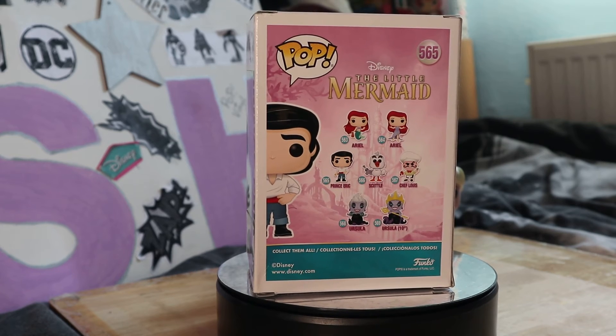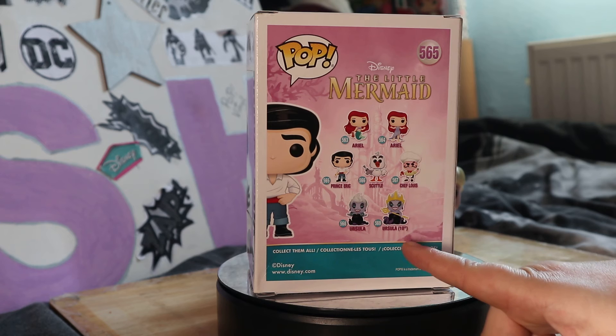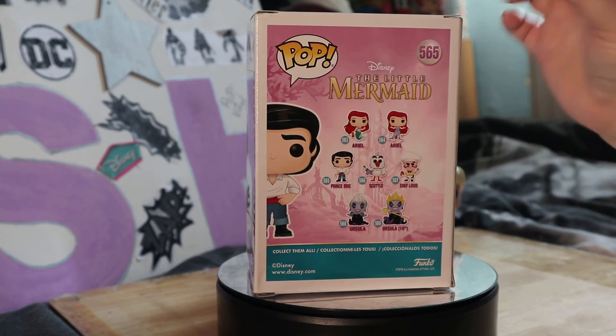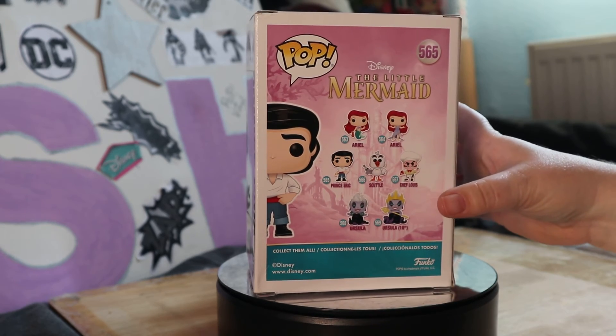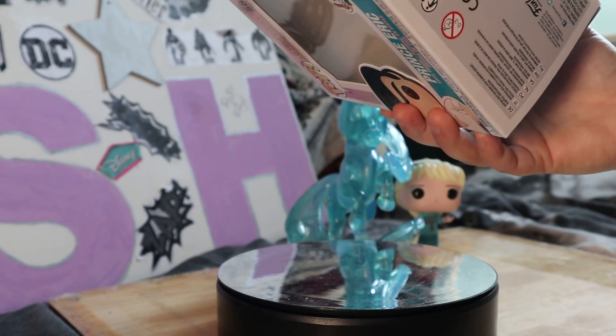Oh my gosh - I'm gonna get his name wrong, that bird's name - Scuttle, I apologise. Chef Louis, which I still need to get, and Ursula, which I've got that one. And there's a 10-inch Ursula but it's too big for my room so I'm sticking with the small ones. The only one I need to get is Chef Louis, and I do need to get Sebastian - that's quite a hard one to get as well.